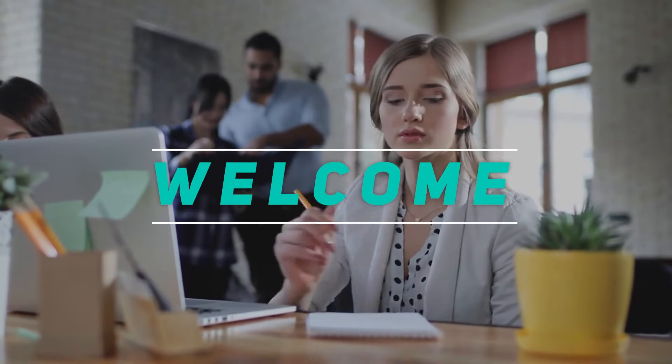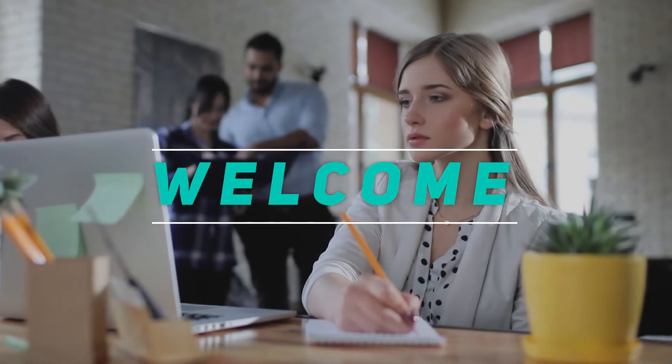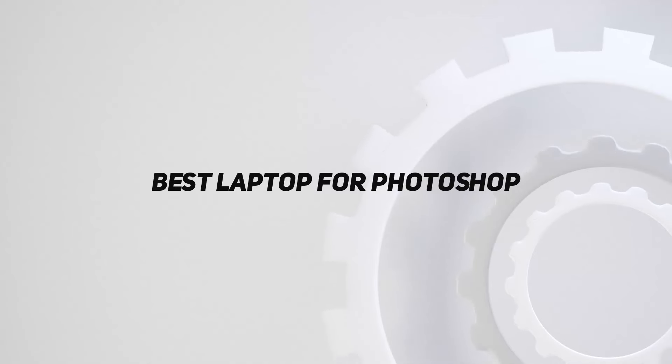Hey, welcome back to my channel. In this video, I'm going to talk about the top 5 best laptops for Photoshop.